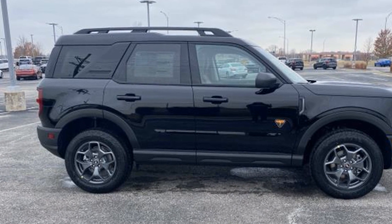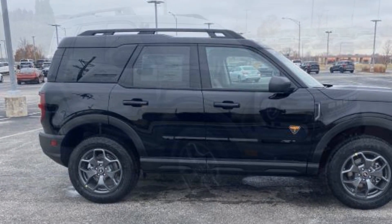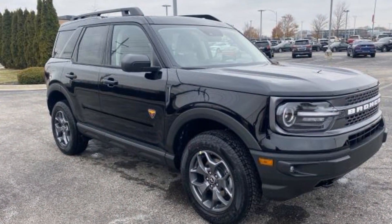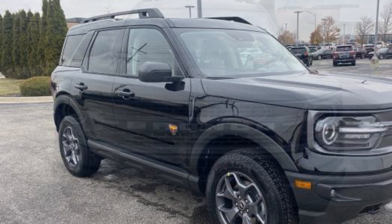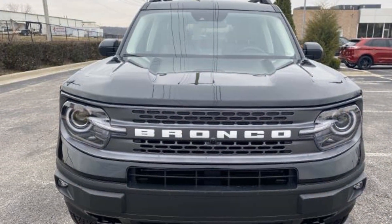Additional features include alarm system, air conditioning, ABS, power locks, heated front seats, front side airbag, four-wheel disc brakes, HD radio, and tire pressure monitor.